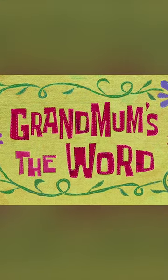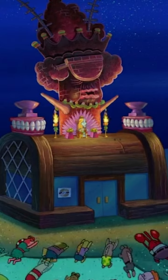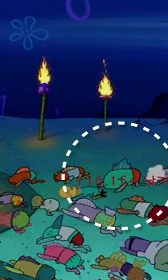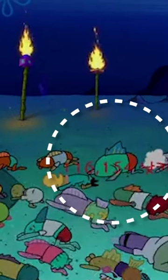Today, we're going to be talking about mistakes in Spongebob, and a set of mistakes can be found in the episode Grandmum's The World. At the very ending of the episode, when all of these bikini bottomites are like bowing down to Lily, look at this. Red numbers appear on the screen for about a second. It was probably a part of the animation process, but it's still a mistake and it looks really bad, but that's not it for this episode.